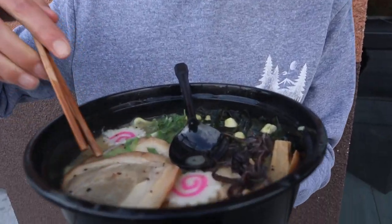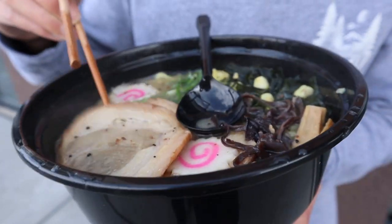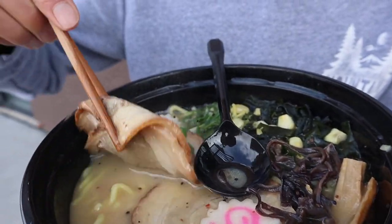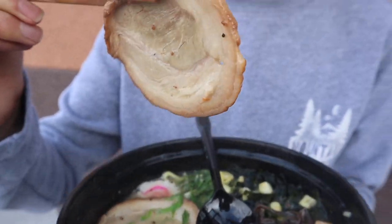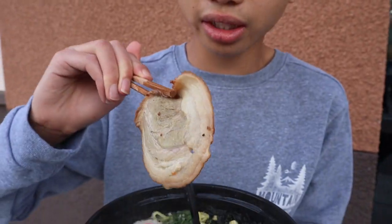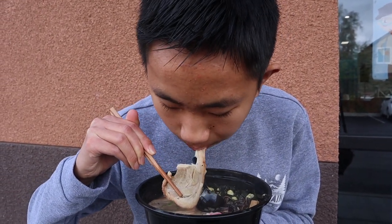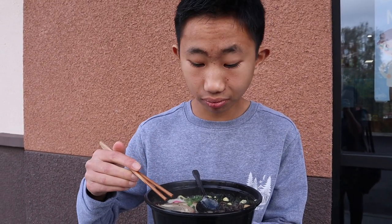But now, the star of the show — or the second star of the show I guess, since the noodles are first. Let's try a little bit of this pork chashu. It's a decent thickness, it's not super thick. Mmm, wow, that's really fresh actually. It's nice and fatty and has a nice pork flavor.